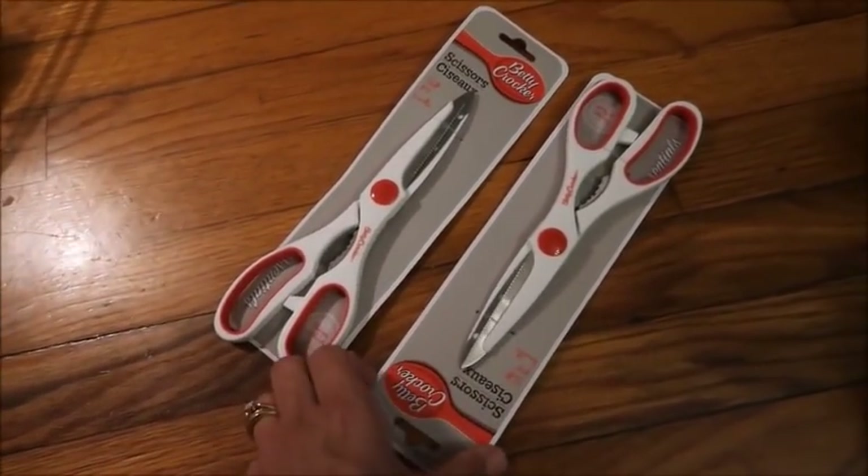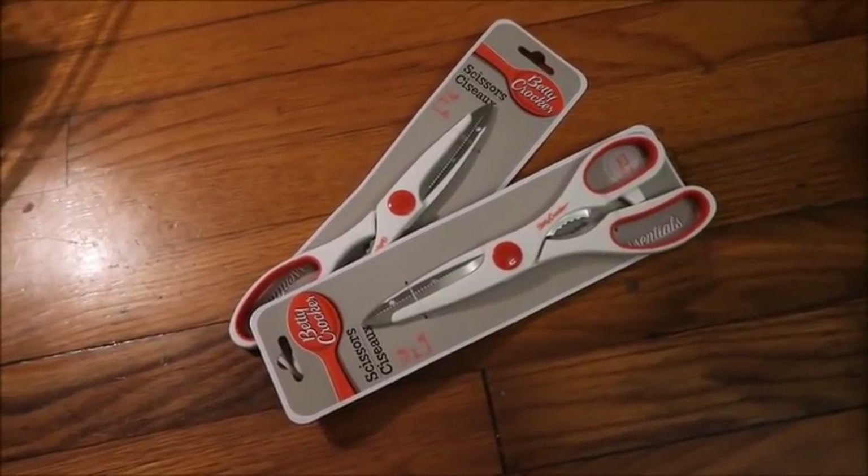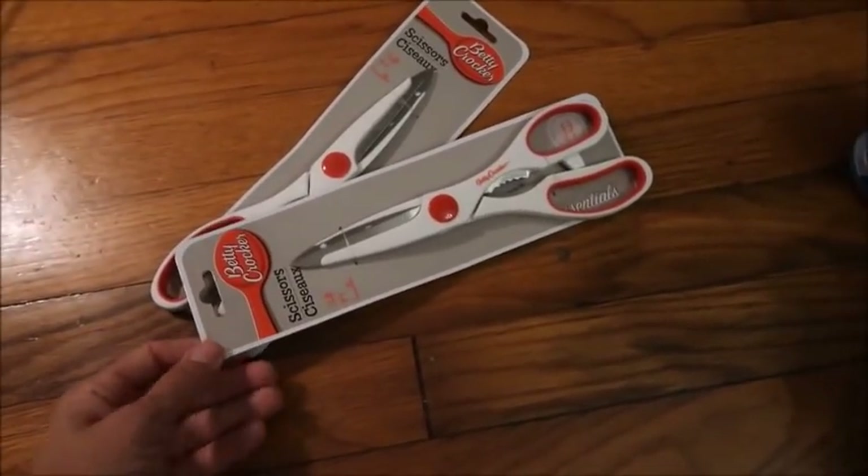That's it for my Dollar Tree haul! If you love Dollar Tree and are interested in any of the items I have, or want to give me tips about any of the products, leave that in the comment section. If you haven't already, go ahead and hit that subscribe button and become a part of my YouTube family. See you in the next video!